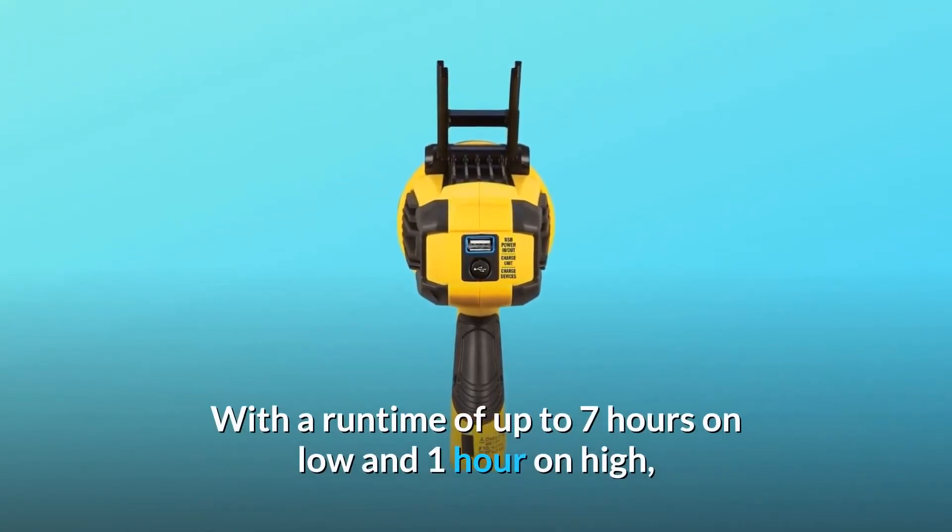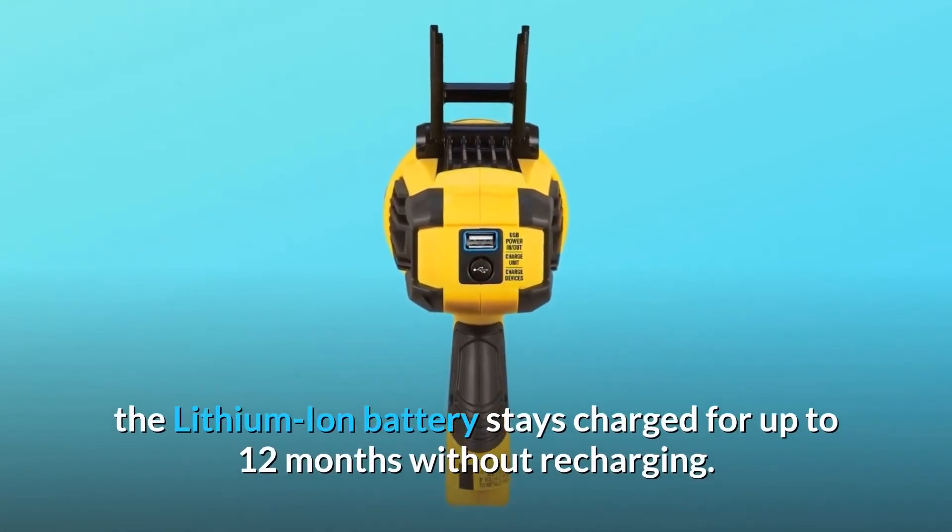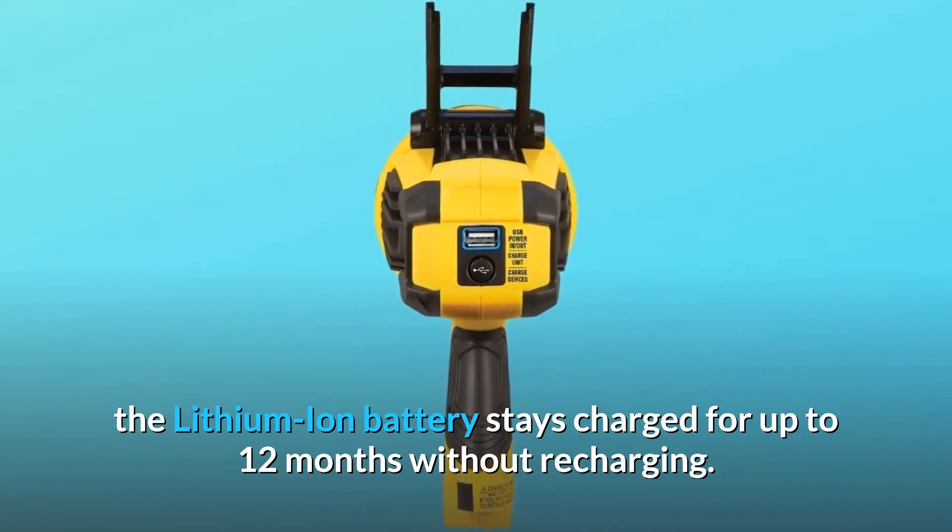With a runtime of up to 7 hours on low and 1 hour on high, the lithium-ion battery stays charged for up to 12 months without recharging.